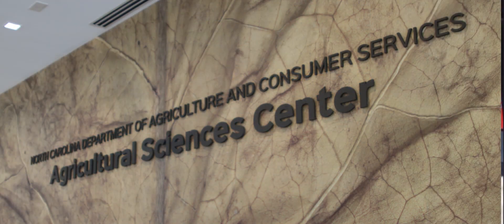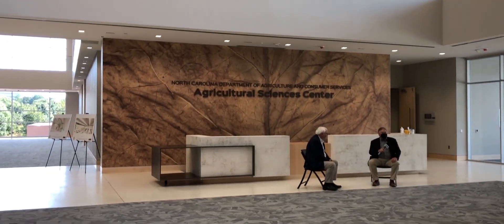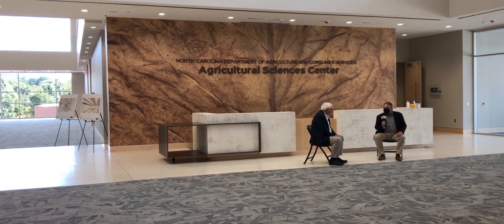This is the largest building project the North Carolina Department of Agriculture and Consumer Services has ever done in its history. We wanted to make sure that it's right.